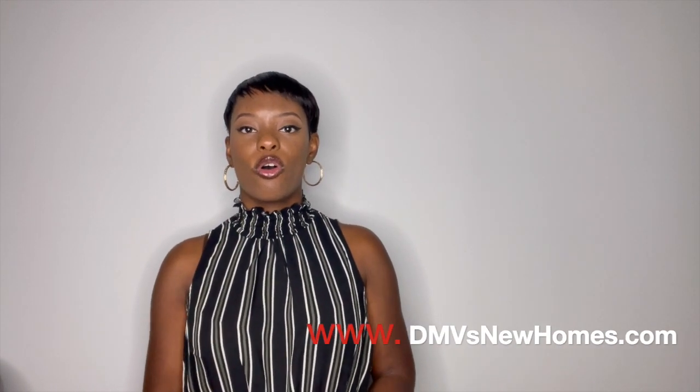Hey guys, welcome back to my YouTube channel. I'm Tatiana, your favorite new construction realtor here in the DMV, and I'm back today to give you guys another home tour. If you're new here and you find this video helpful, please make sure you hit the thumbs up button and subscribe for future home tours. If you are looking for a new construction home, you can visit my official website, dmvsnewhomes.com, to check for new construction homes based on your own criteria.